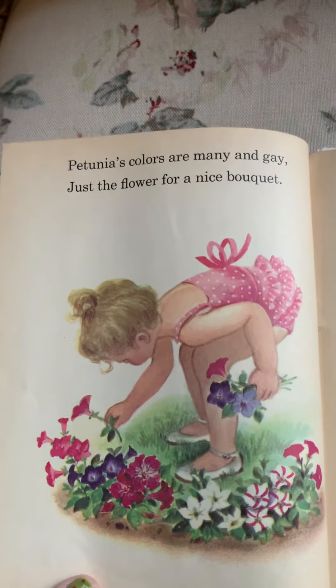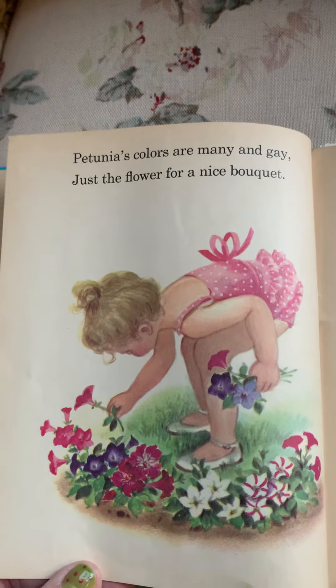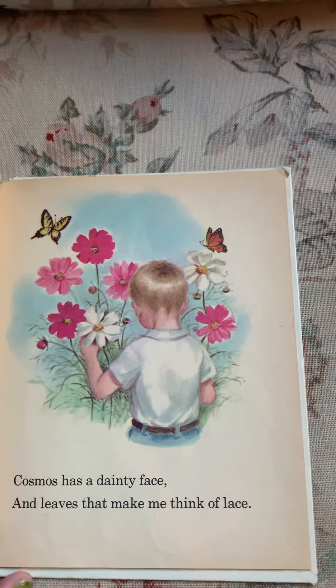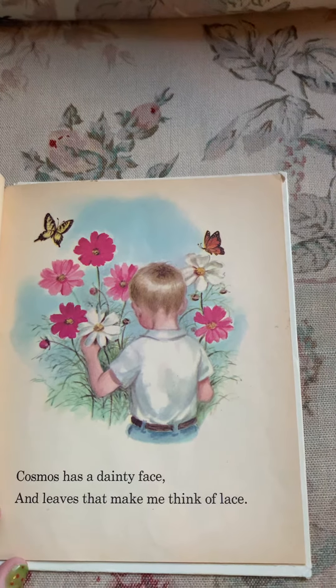Petunia's colors are many and gay, just the flower for a nice bouquet. Cosmos has a dainty face and leaves that make me think of lace.